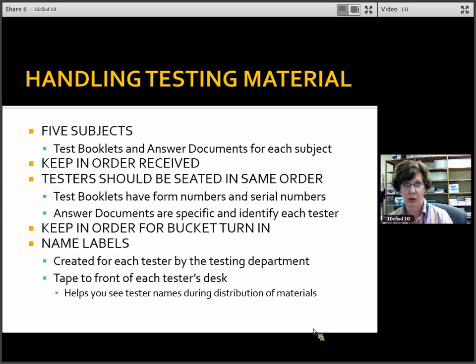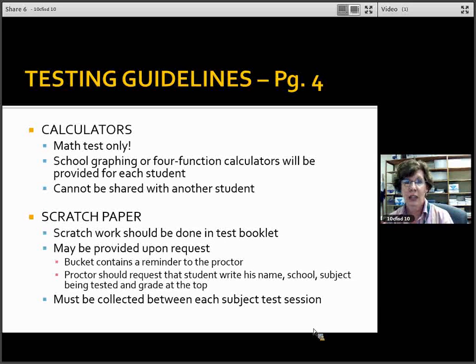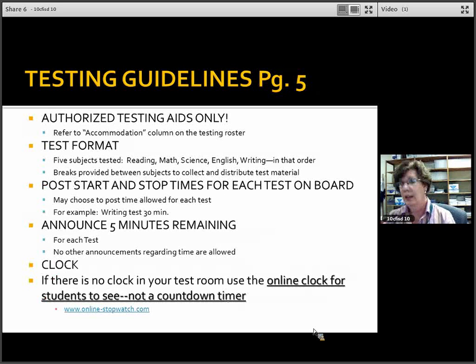We have created name labels so you can place the student's name on the front edge of the desk, which will help when handing out testing material throughout the morning. Calculators will be used for math tests only — we will be providing graphing calculators and four-function calculators for every student. Students may not share calculators. Scratch paper will be placed in the bucket but must be requested by the student. The expectation is that students write notes in their test booklet, but if they request scratch paper we can provide it. Students must write their name, school, subject, and grade at the top of the scratch paper, which must be collected between each testing session.